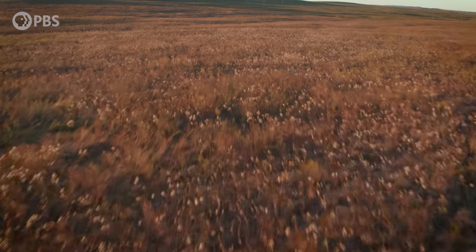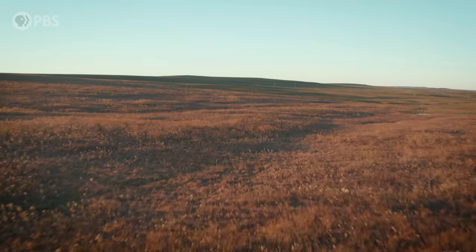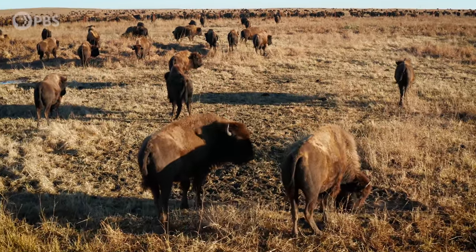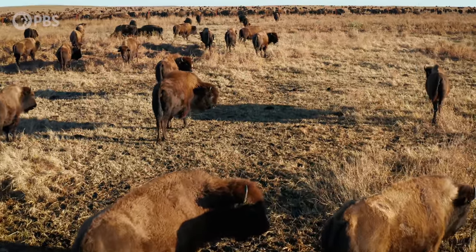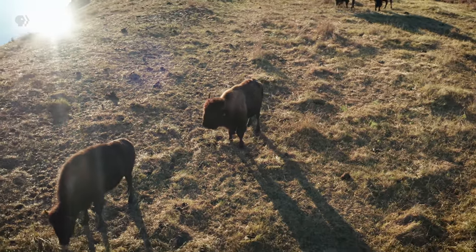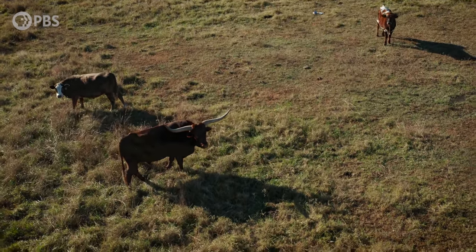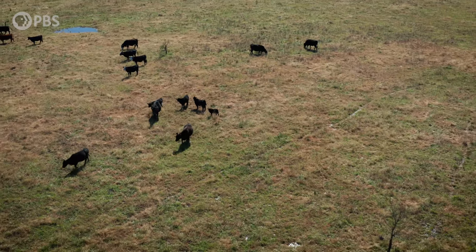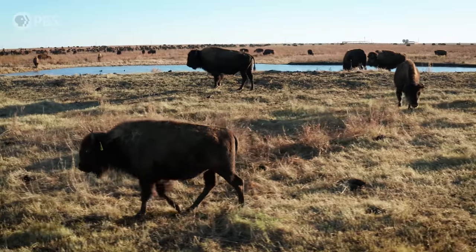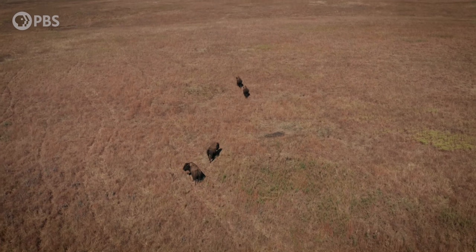This prairie is thriving once again — proof that the recipe of wild bison plus seasonal fire actually works. But let's get real: we can't return all the Midwest to prairie or restore bison to their former glory. But the biggest benefit of this experiment could be newfound insight. By understanding how natural systems work, we can use that knowledge to restore them. Here on the prairie, it turns out the species of grazer might not be as important as the way they graze. If you manage cattle in a more wild-type environment, you can get a lot of the same ecological impacts as you can with bison.